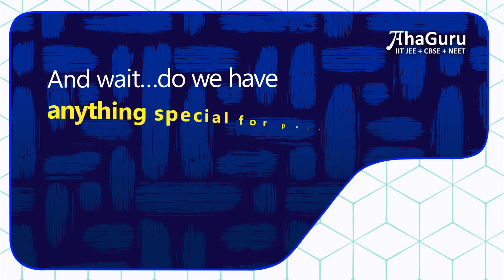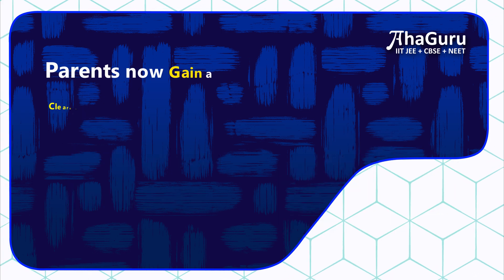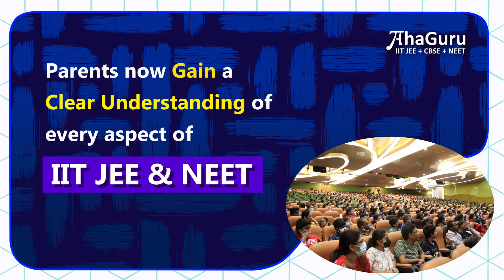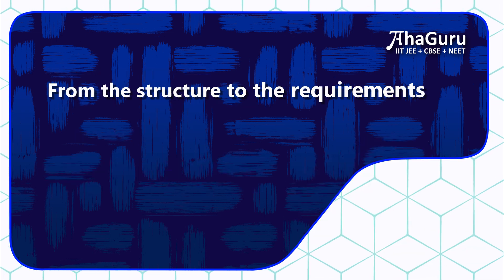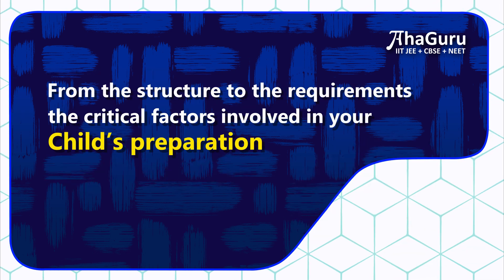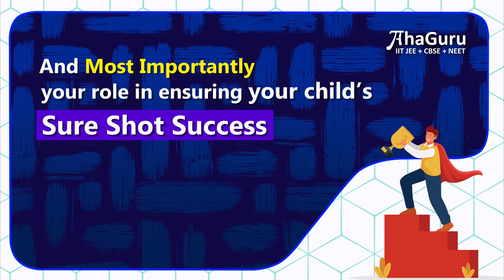And wait, do we have anything special for parents? Yes, the Parents Orientation Workshop. Parents now gain a clear understanding of every aspect of IIT JEE and NEET — from the structure to the requirements, the critical factors involved in your child's preparation, and most importantly, your role in ensuring your child's sure shot success.